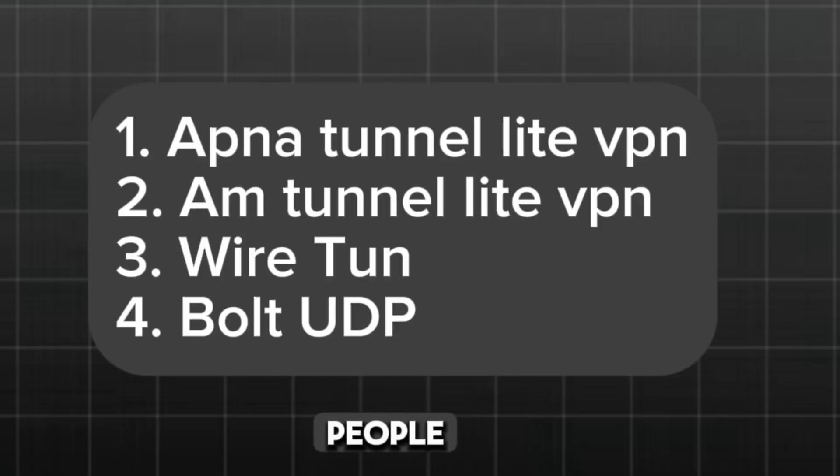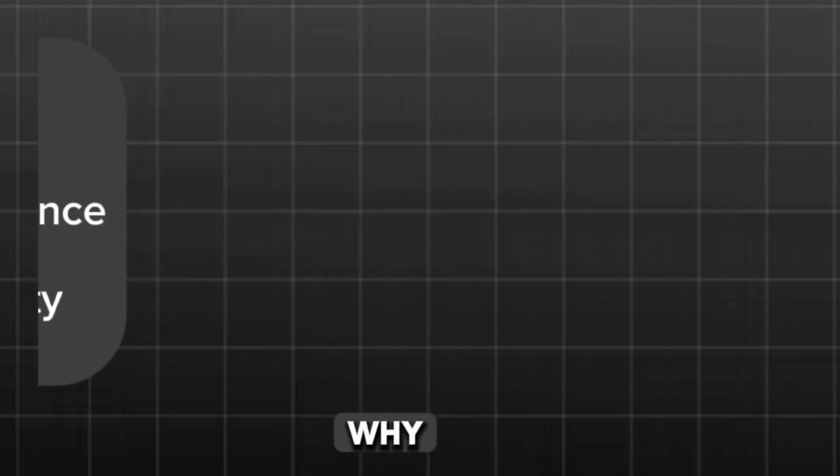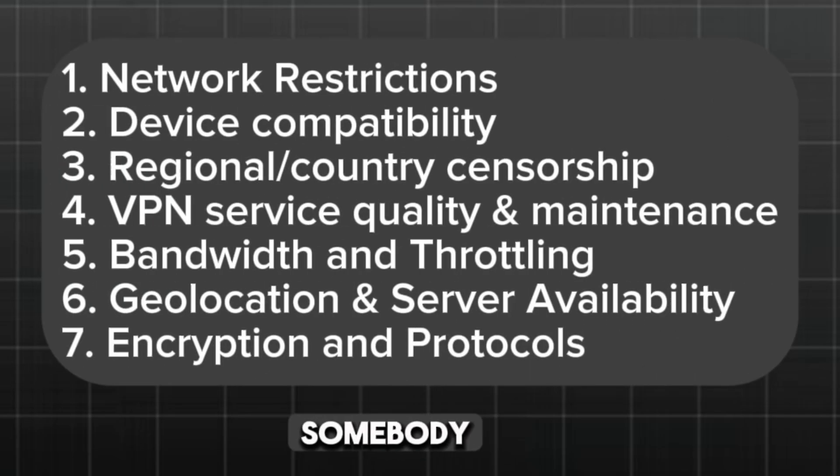Those were the four VPNs that a lot of people are talking about these days, claiming to offer unlimited internet access. Go and try them and see for yourself — if it's good, leave a comment so others can also benefit. Before you go, here's the catch: there are several factors that can affect why a VPN works for one person and not for another in a different country. These factors combined explain why VPNs can work smoothly for some users while others may face difficulties. That's it for today — see you next time, goodbye!